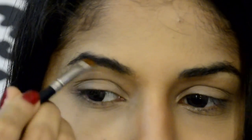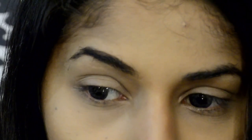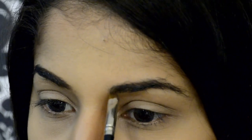Now coming to eye makeup — always start with eyebrows. This is my favorite VOV eyebrow kit. You apply a little bit of water, take an angular brush, and fill it in the same direction as your hair growth.